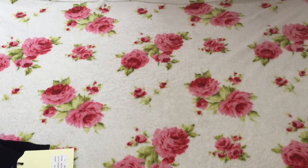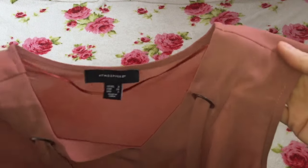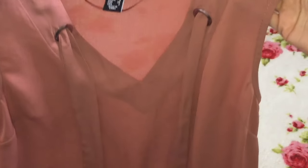I also have something similar — I've actually already worn this one so it doesn't have the tag on. This one was also just £3. It's a gorgeous rust colour, the same style top — nice sheer light material with ties on the front that you can tie into a bow.